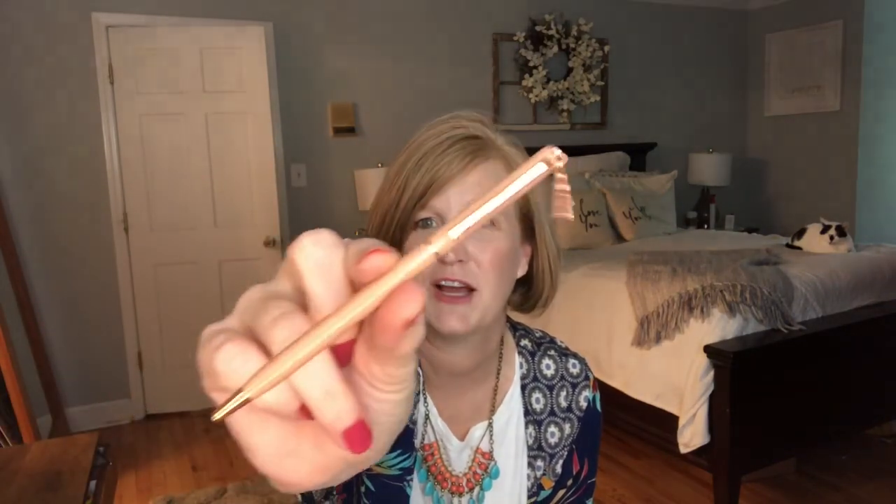It says 'Let's Flamingo.' Flamingo! So it's this little pen — I'm going to take it out. It's got a flamingo dangling off the top of it. This is what it looks like. Can you see the little flamingo? So cute. I love a good little pen.